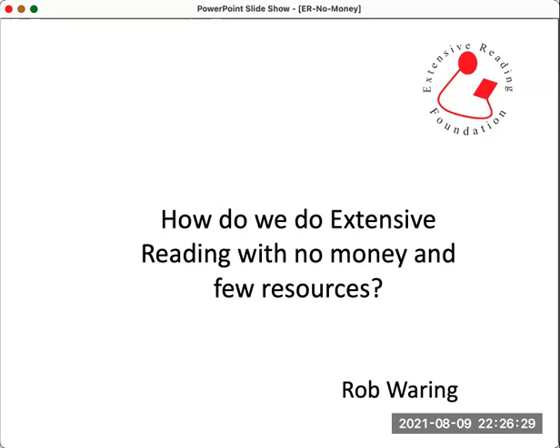Hello everybody. Today we're going to learn about how we do extensive reading with no money and few resources. This video is sponsored by the Extensive Reading Foundation.